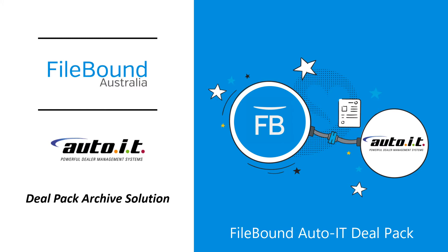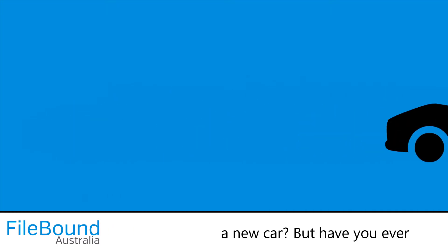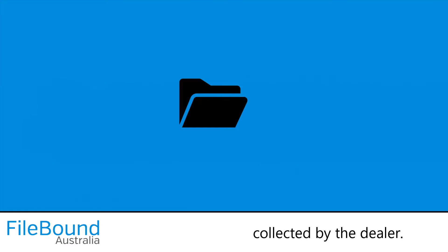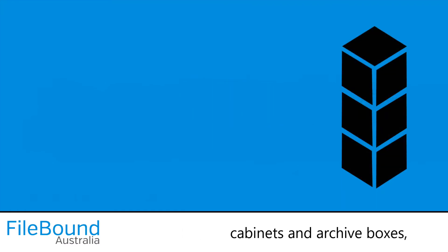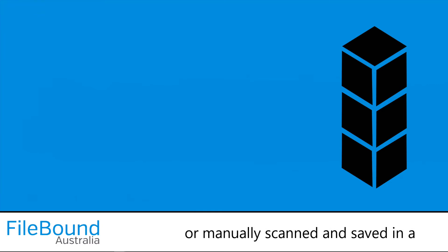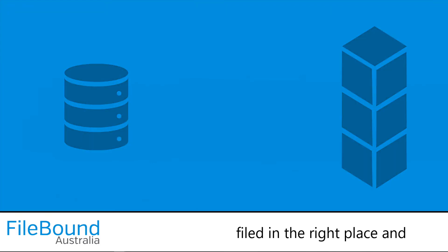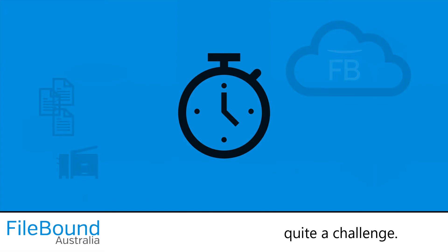Welcome to the File-Bound Auto IT DealPack Archive Solution Demonstration. Who doesn't love driving away in a new car? But have you ever wondered what happens to all that paperwork filled out and collected by the dealer? In most cases it's filed away in filing cabinets and archive boxes, or manually scanned and saved in a file server somewhere, waiting one day to be manually retrieved. Hopefully it gets filed in the right place and tagged with the correct data, otherwise retrieval could be quite the challenge.